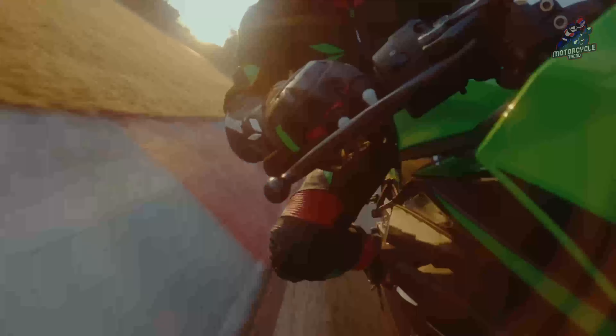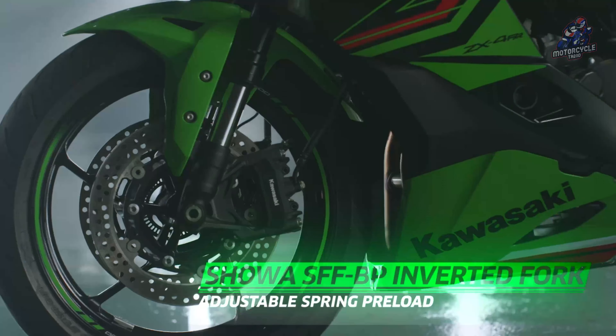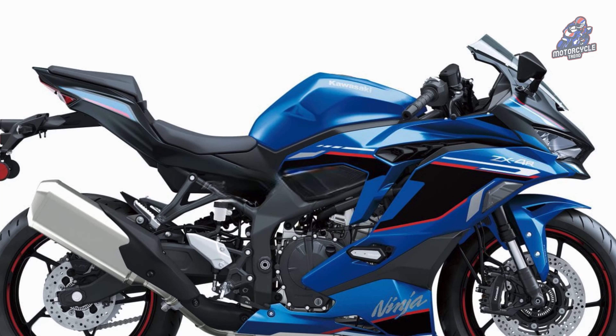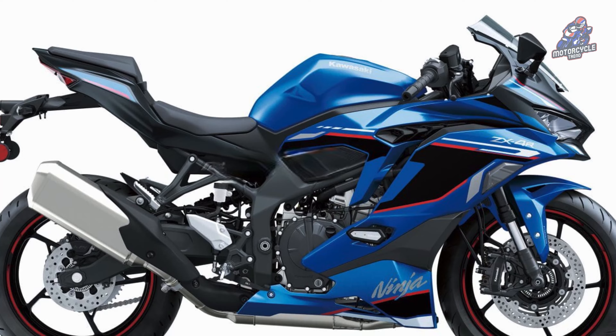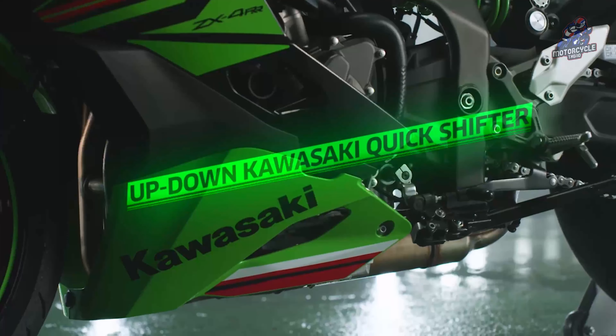The Kawasaki Ninja ZX4R Special Edition uses standard equipment such as high-grade front suspension with spring preload adjustment mechanism, key vest dual direction, Kawasaki quick shifter up and down, smoke visors, USB power jack, and frame sliders.